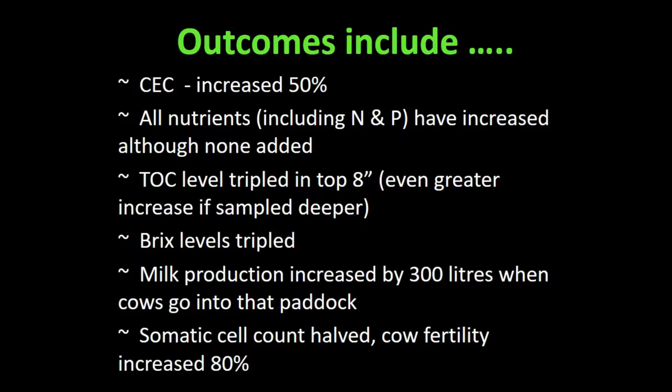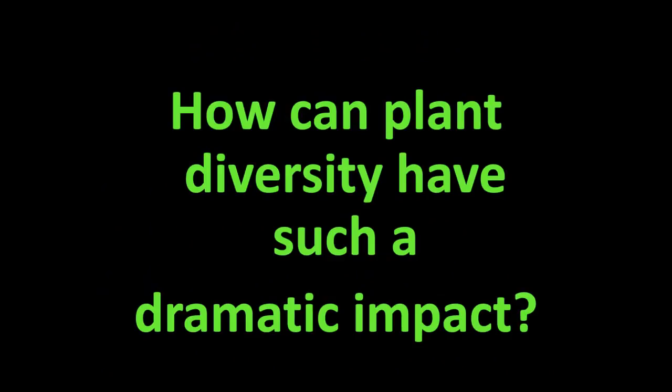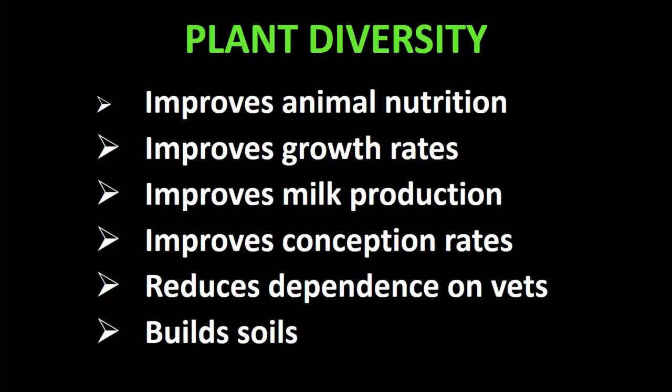Looking across New Zealand, other people who have improved the diversity of their pasture have seen the same things with improved animal nutrition — these are research trials undertaken by universities, with data in the literature. Animal nutrition, growth rates, milk production, and conception rates have all improved, with reduced dependence on vets, and of course building soil.